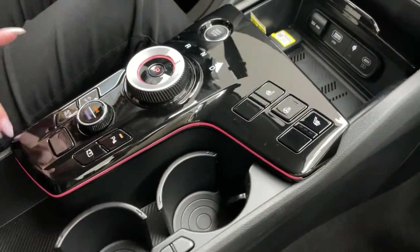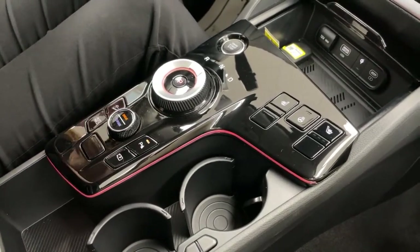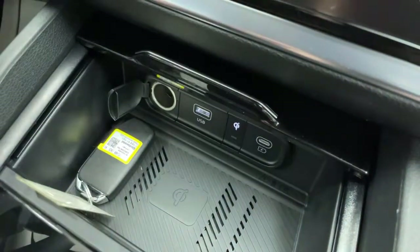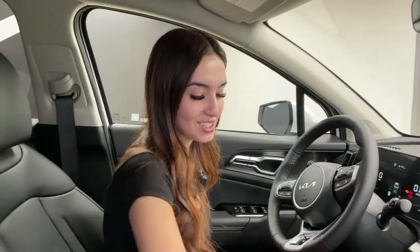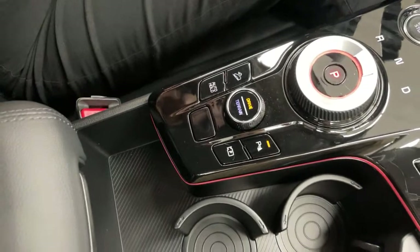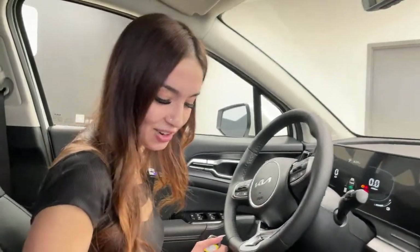Over here you have your heated seats, heated steering wheel, and wireless phone charger. You also have USB and USB-C ports and a 12-volt. One thing I don't love about this vehicle is the piano black — it's very fingerprint-prone, so I'd probably carry a cloth. We also have our auto hold button, which holds you at a stop until you hit the gas. When you fully depress the brake pedal and come to a complete stop, hit the gas again and it releases you. You can also take your foot off the brake. You have downhill assist and a parking camera too.